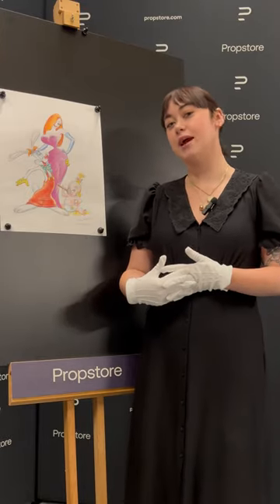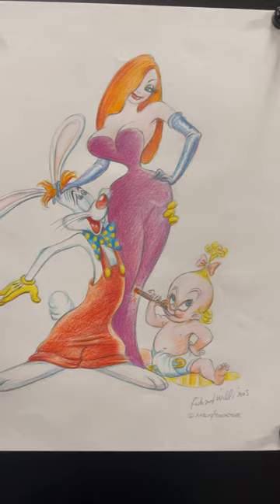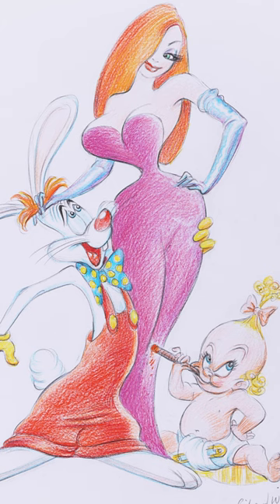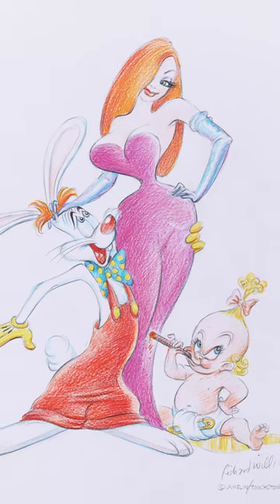Hi everyone, it's Alex at PropStore and today I have for me a fantastic piece of original artwork. This is by Richard Williams, who you may know as the animation director on Who Framed Roger Rabbit. Now this piece was created for Aardman Animation's charity art auction, Wallace and Gromit's Grand Appeal.